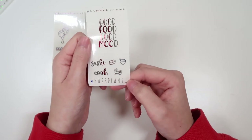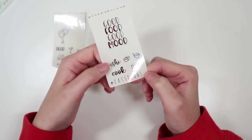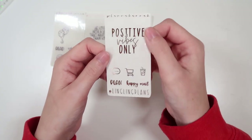Then we have Cassidy from Cass Plans underscore. Her code is Cassidy15. Her quote says "good food, good mood." We have sushi and cook in font 6, as well as sushi, rice, and a takeout bag. That's being shown in red, white, blue. Then we have Leanne from Lingling Plans.